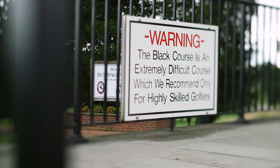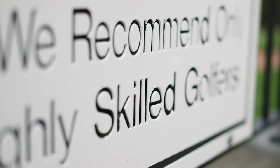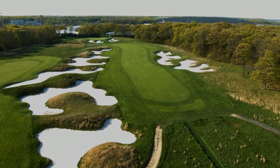As the sign says on the first tee, you need to be a great golfer to even play the golf course. And it truly is one of the most challenging, difficult golf courses that any golfer will face. It's a beast.